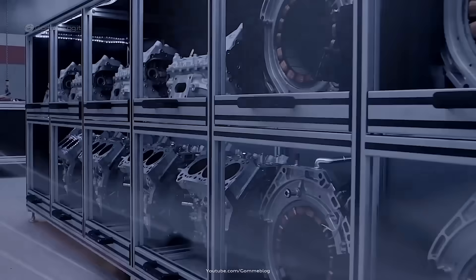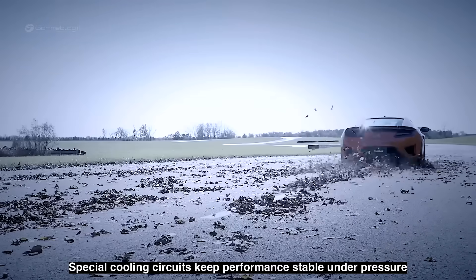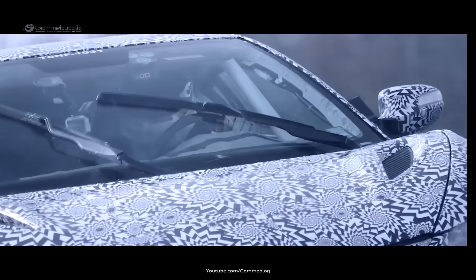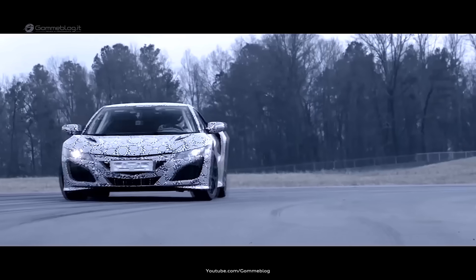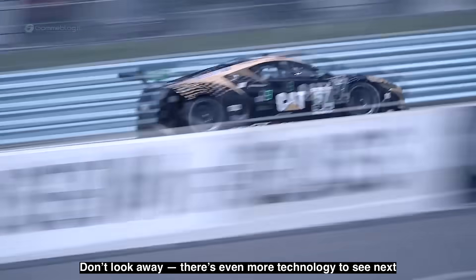The Honda NSX is unique not only in performance, but also in philosophy. One of the most impressive features is the integration of the hybrid system with the all-wheel drive layout. Unlike most supercars, the NSX uses electric motors not only for extra power, but also to actively distribute torque to each front wheel. This creates a dynamic handling response that feels almost like magic on the road, pivoting into corners with a precision no traditional system could match.